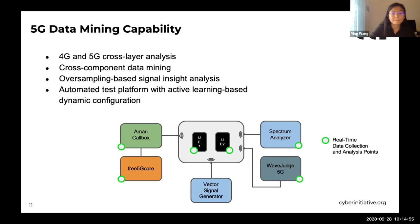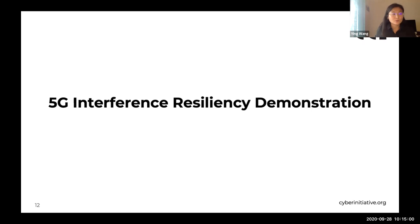Next, we'll do a demo. Before the demo, I'd like to ask the audience a question. There is a 5G NR traffic at channel N41. The frequency is centered at 634.5 MHz, with a frequency range from 624.5 MHz to 644.5 MHz. You are given a CW tone generator — a single continuous wave generator that can only generate a single frequency. Which frequency do you want to inject so that it will most affect the ongoing traffic? We started a poll — please put your selection in the poll.